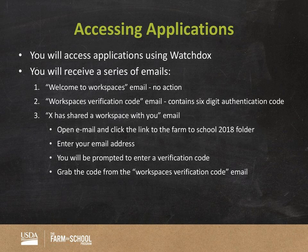With WatchDocs, here's a heads-up on what to expect: you'll receive a series of emails when your applications are shared. The first email is a 'Welcome to Workspaces' email — you can ignore this one. The second email is a 'Workspaces Verification Code' email containing a six-digit authentication code. The third email is 'X has shared a Workspace with you' — where X will be either Anna or Carla's name. You open that email, click the link, a tab opens in your browser, you enter your email address, you're prompted to enter the verification code from the second email, and then you'll have access to your applications.